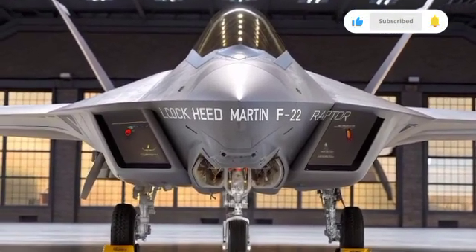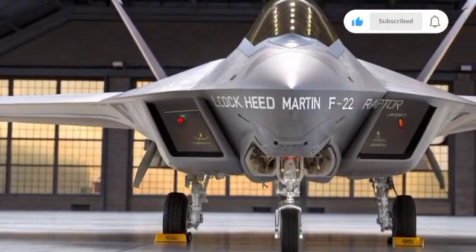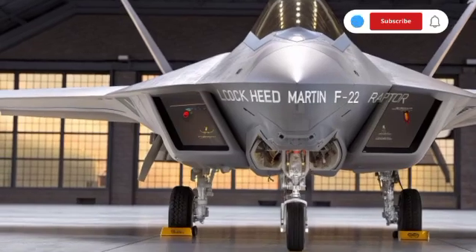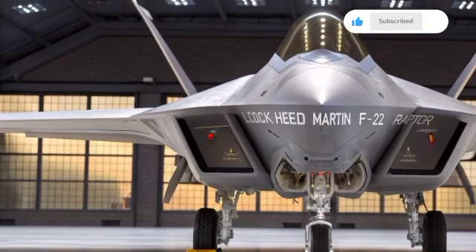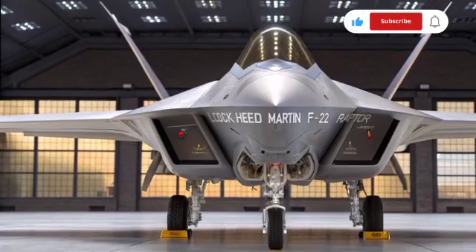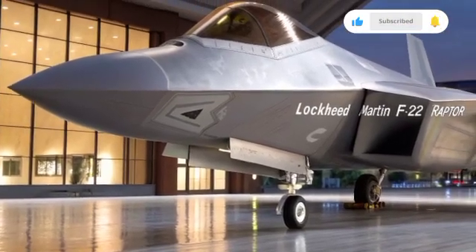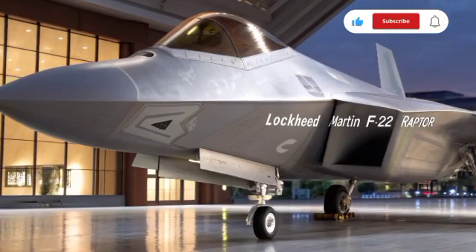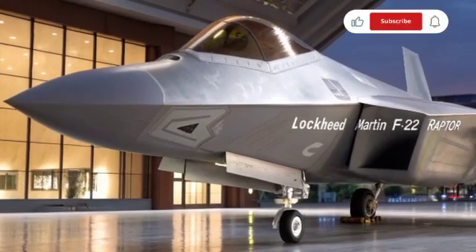The future of the F-22 is closely tied to the development of the Next Generation Air Dominance Program, or NGAD. This sixth-generation fighter program aims to eventually replace the Raptor, introducing even more advanced stealth, artificial intelligence integration, and new propulsion technologies. However, until NGAD is fully developed and deployed, the F-22 remains the backbone of American air superiority. Upgrades continue through the 2020s — software enhancements, sensor fusion improvements, and compatibility with new weapons systems ensure it remains relevant on the modern battlefield.